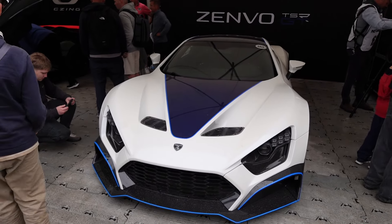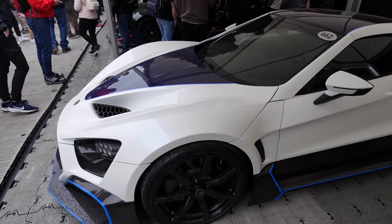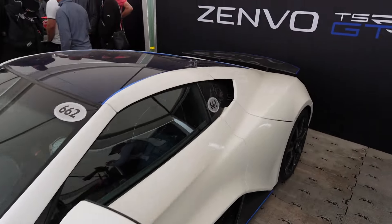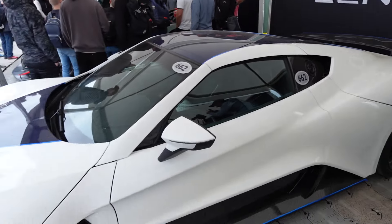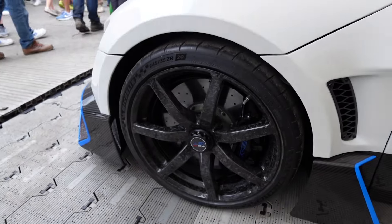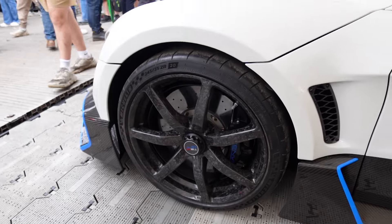Zenvo are here with the TSR GT. I really like the spec on this — as you can see you get a different rear wing with the GT. I like the white with the blue accents. Check out these forged carbon wheels, they just look so cool.